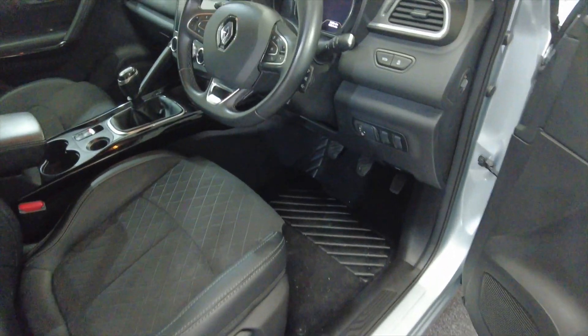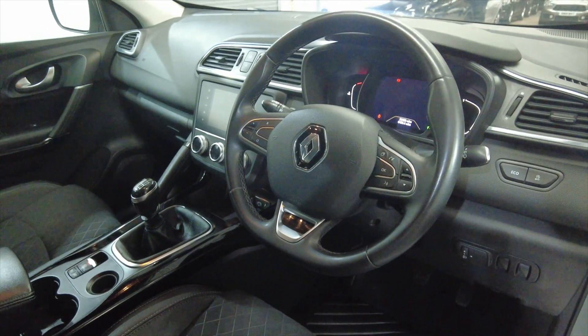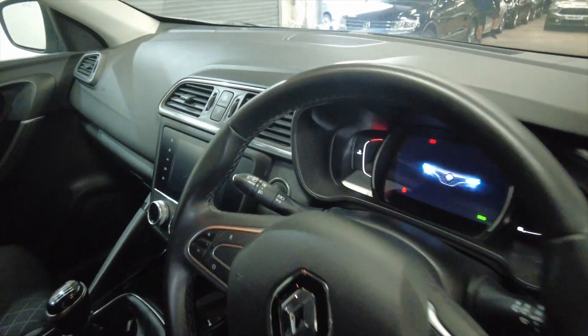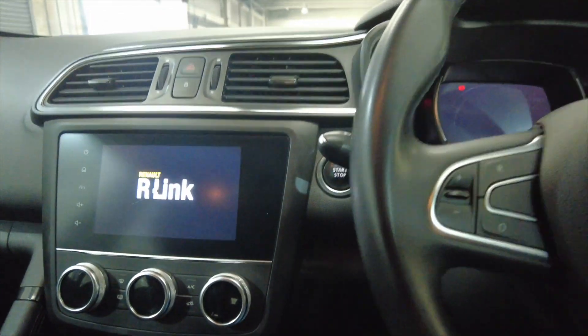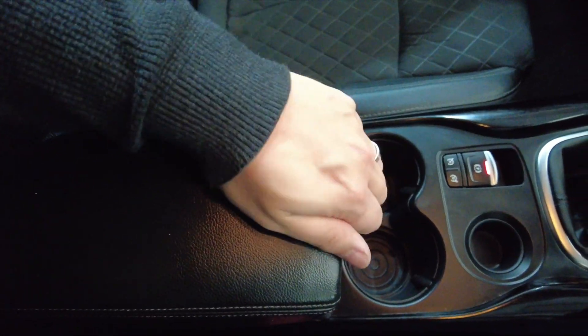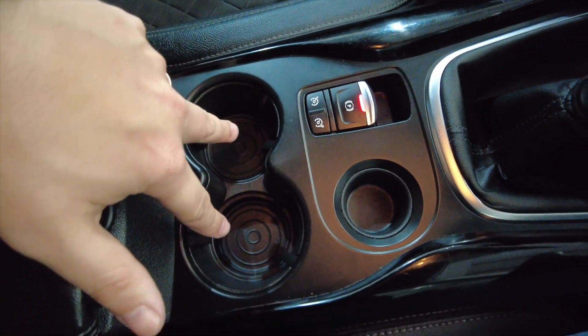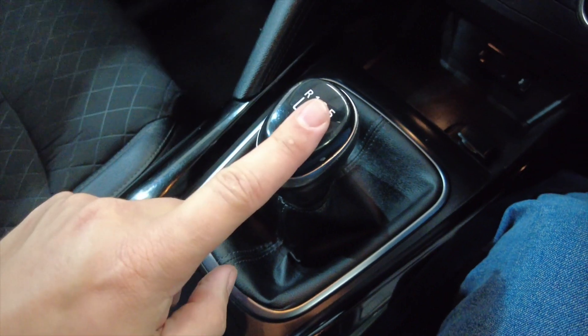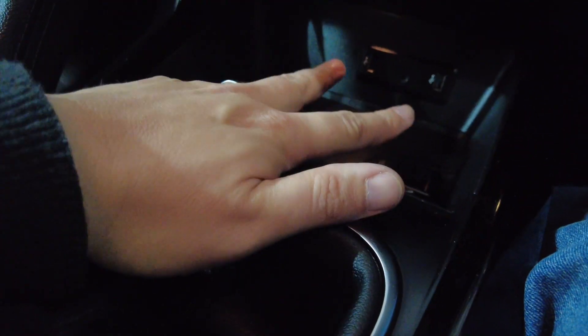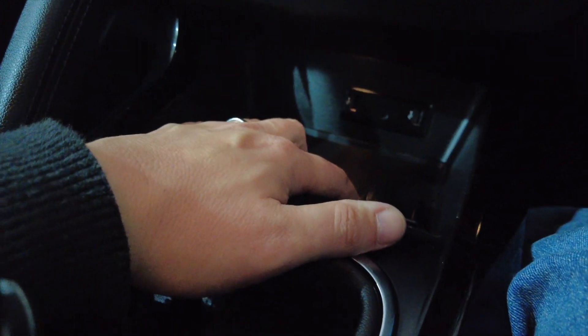As you can see, you've got a multifunction steering wheel. This car has done 36,468 miles. You've got a central armrest which slides back and lifts up to reveal some storage space, a couple of cup holders, the parking brake, and your manual gearbox. There's more storage, a couple of USB ports, an auxiliary port, and a 12-volt port.